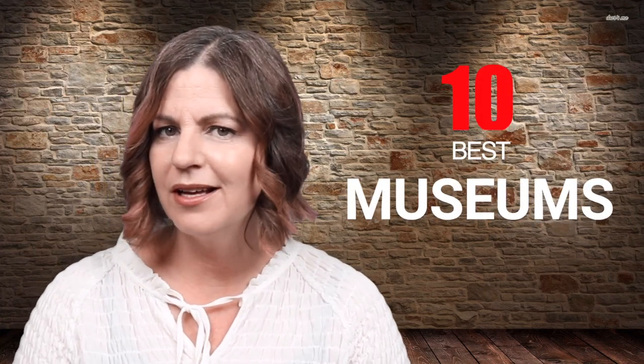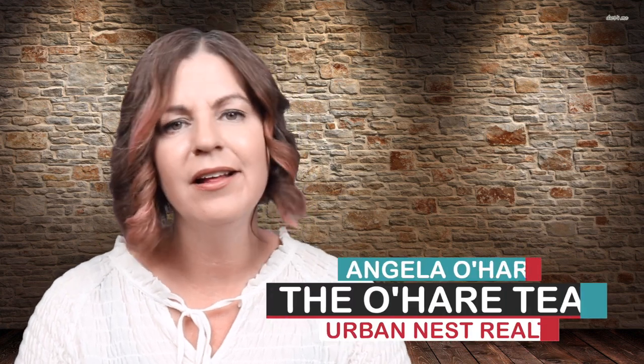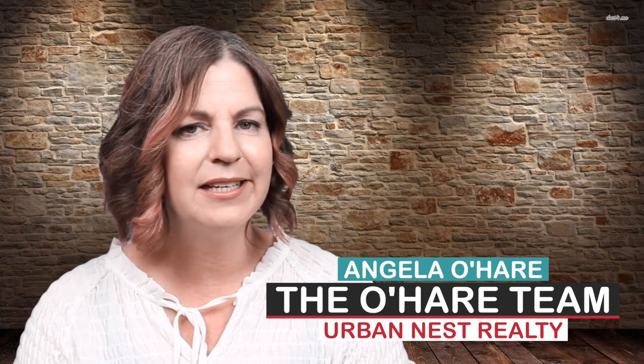What are the 10 best museums in Las Vegas? Well, that's what we're talking about today and we're starting right now. Hey everyone, welcome back to my channel. I'm Angela O'Hare, a realtor here in Las Vegas, Nevada with the O'Hare Team at Urban Nest Realty. If this is your first time here, consider subscribing by clicking one of those buttons down below and even that bell for notifications, because I talk about all kinds of cool Las Vegas-related stuff.